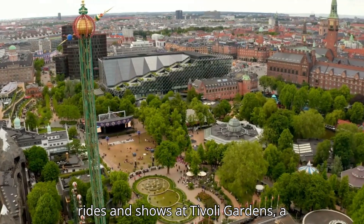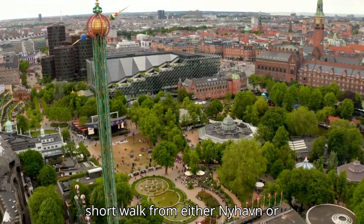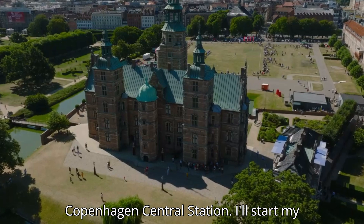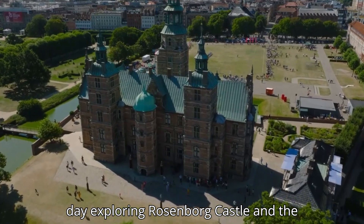In the evening, I'll enjoy rides and shows at Tivoli Gardens, a short walk from either Nyhavn or Copenhagen Central Station.